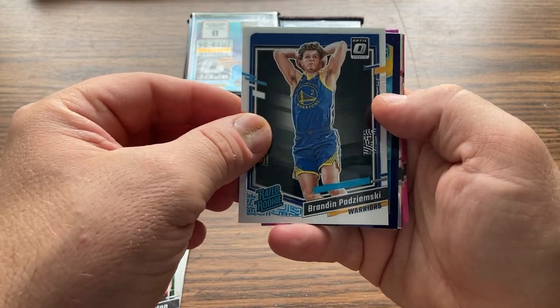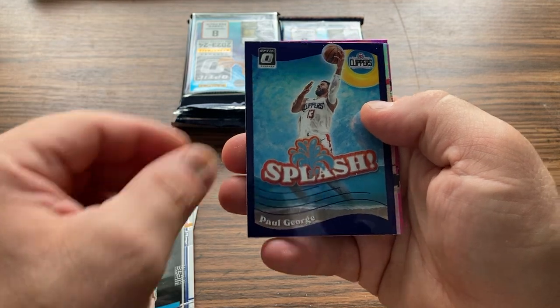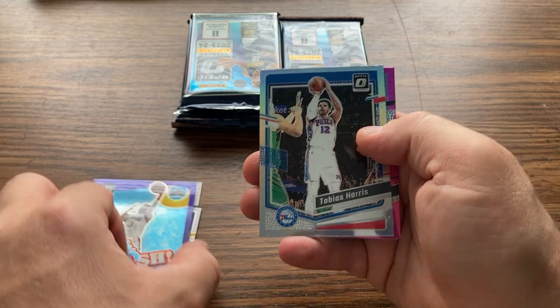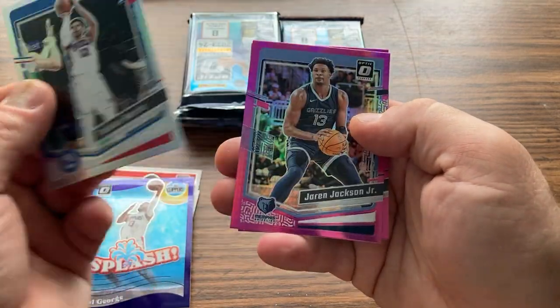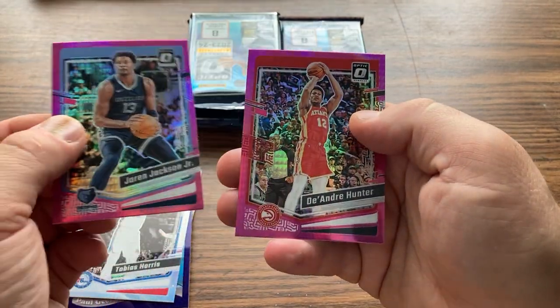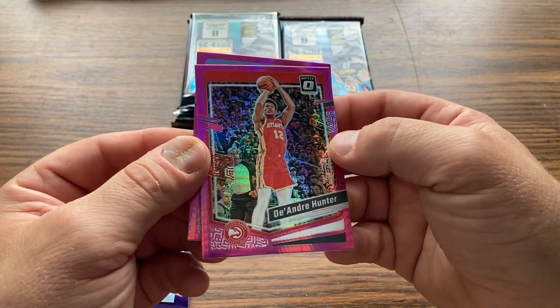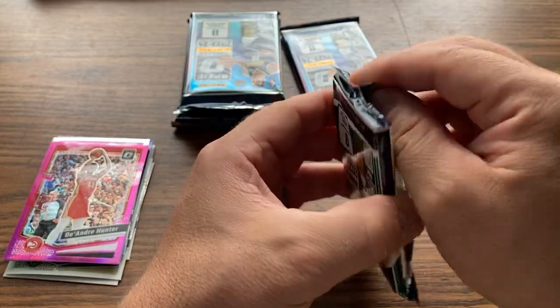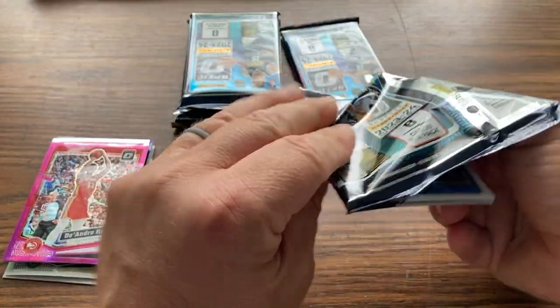Potsdam Husky. Purple Splash, Paul George. I think they're always nice looking cards.